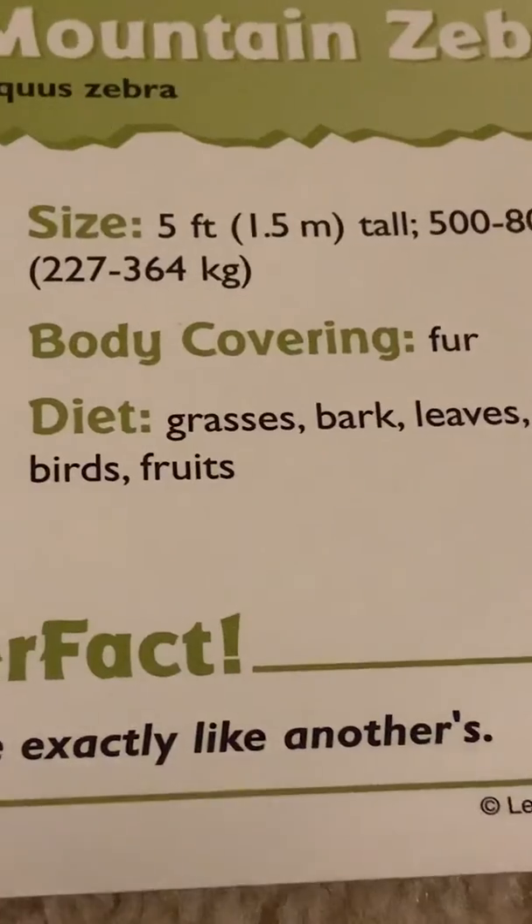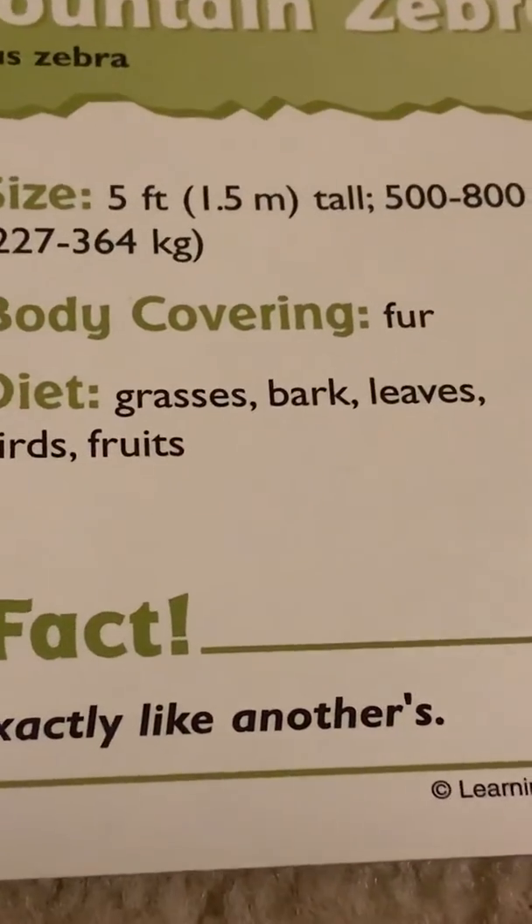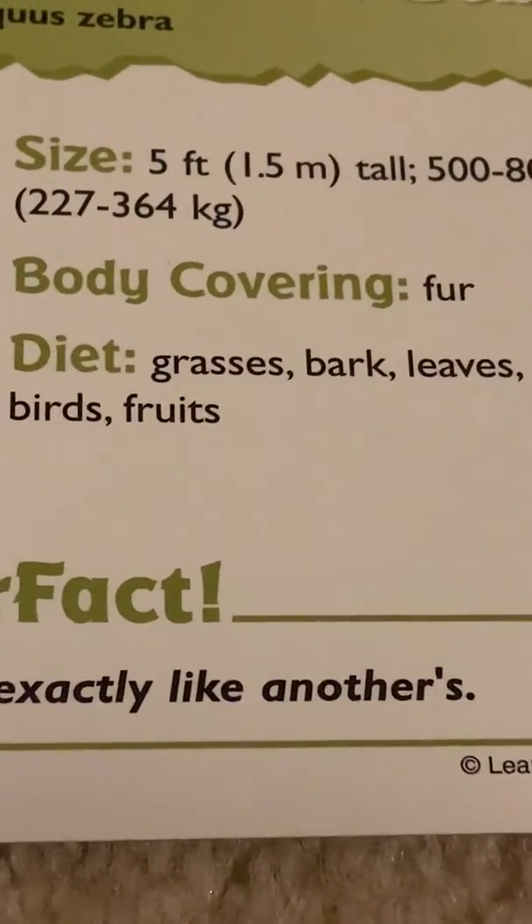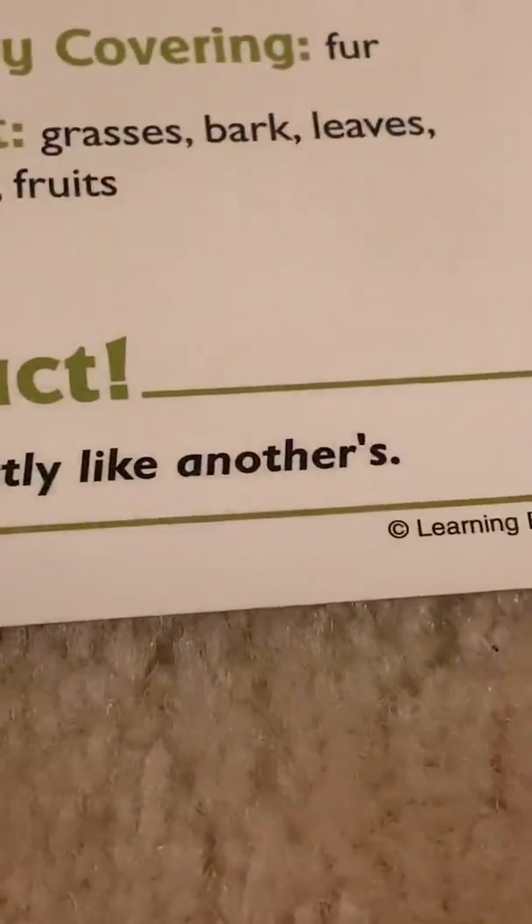Body covering. Diet: grass, leaves, and fruit. Super fact: no stripe pattern is exactly like another's.